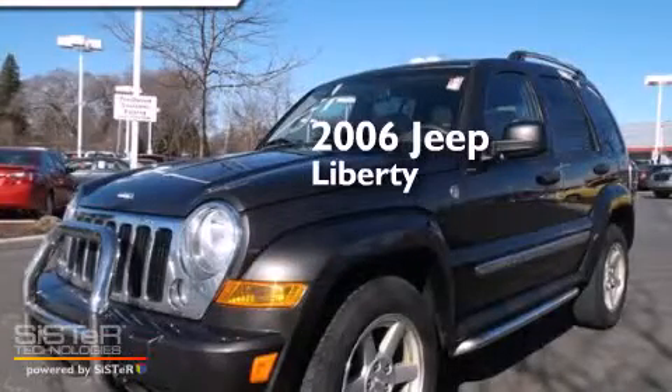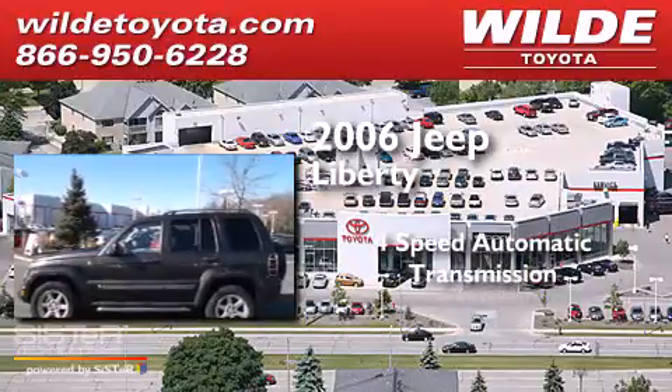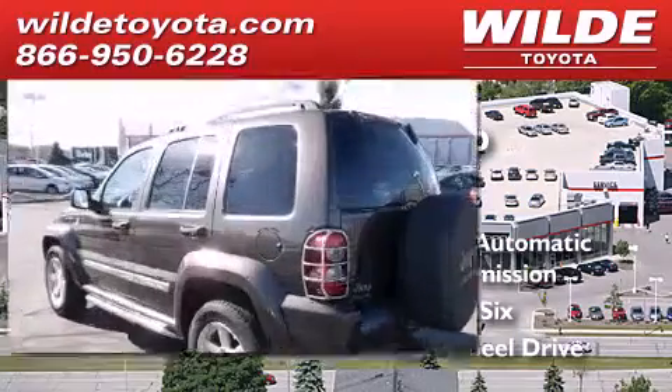This is a 2006 Jeep Liberty. This SUV has a 4-speed automatic transmission, a V6, and the added capability of 4-wheel drive.